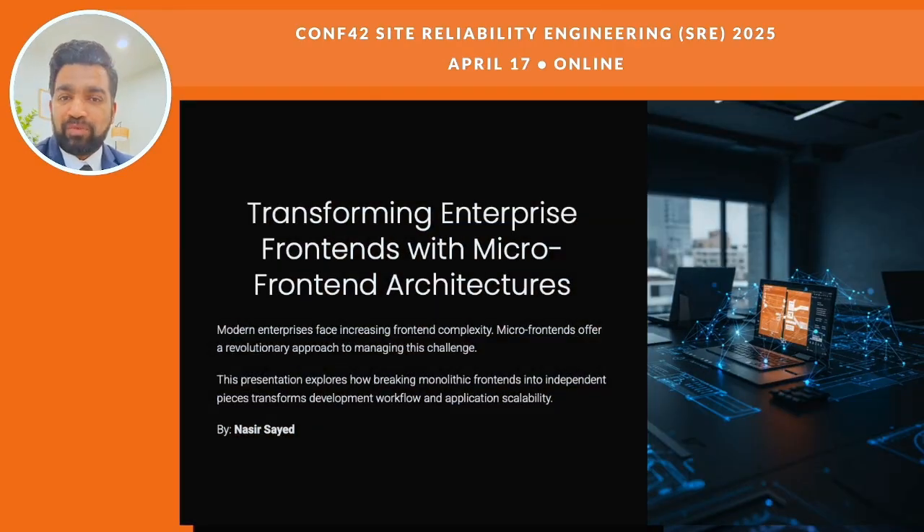We're jumping into how micro front-ends are changing the way big companies build their front-ends. These big all-in-one monolith systems come with a lot of headaches, like everything being connected too tightly, teams getting blocked, and tricky deployments. Micro front-ends fix that by splitting things into smaller, separated parts. That way it's easier to manage and scale. This shift isn't just some new trend — it's really the future for modern apps.